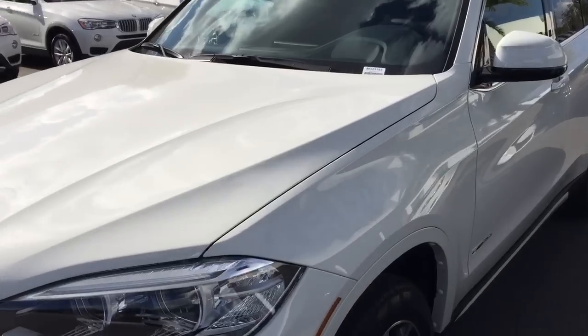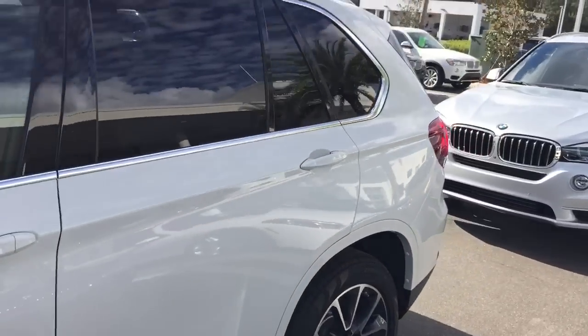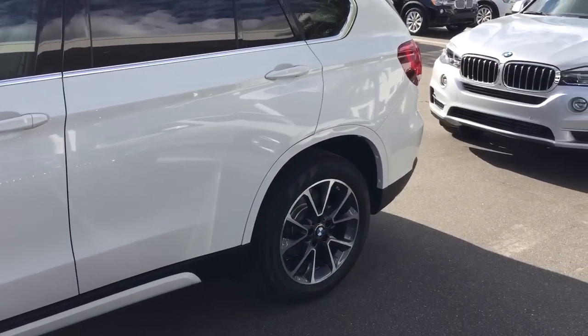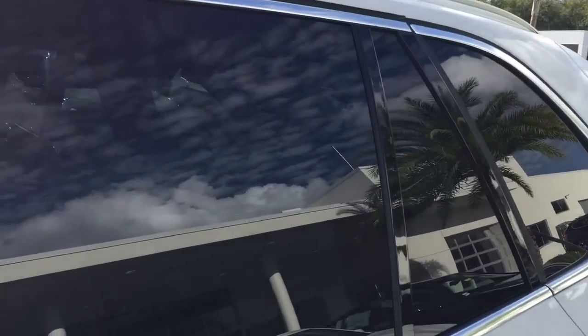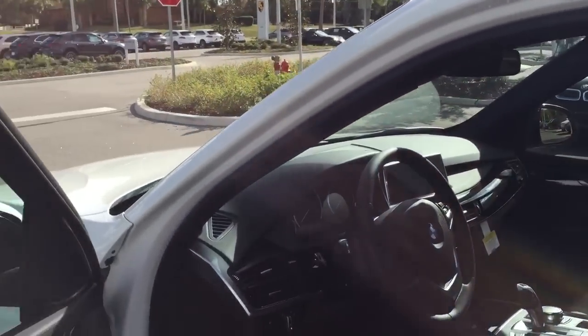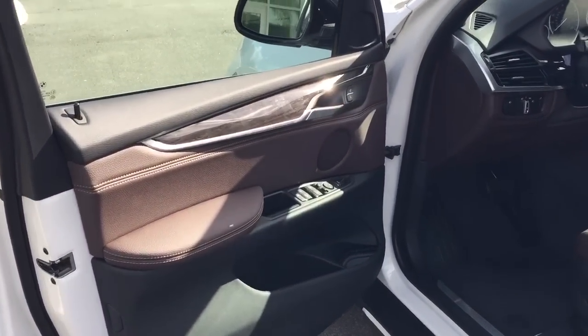With the luxury line, you have painted trim and nice 19-inch wheels with a gray trim inside the wheels. The brakes have a geomet finish on them, so it prevents rusting — they always look nice. You get popular wood trim that's standard, and it's real wood.